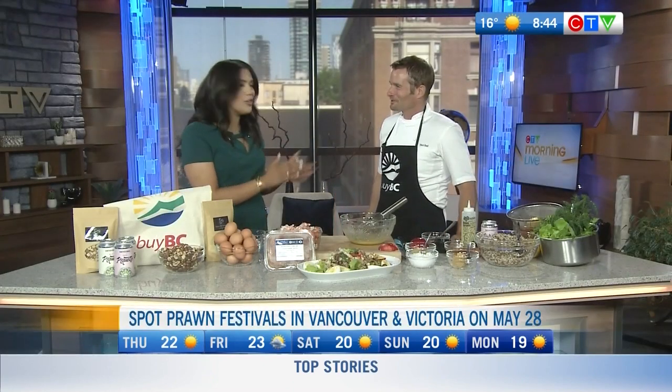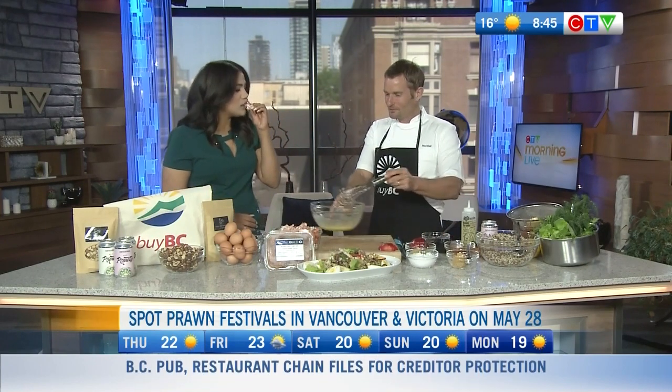Thank you so much, Chef Ned Bell. Cheers to you and happy spot prawn season to all those who celebrate. I'm going to have one — dip it in the sauce. Of course!